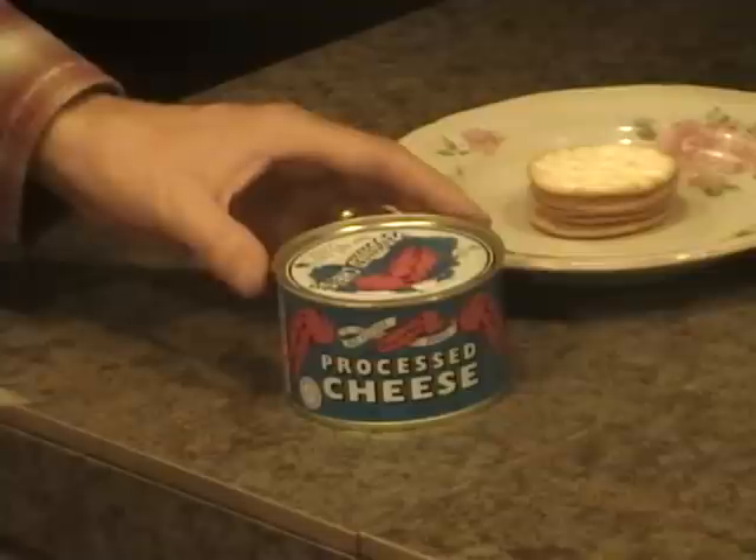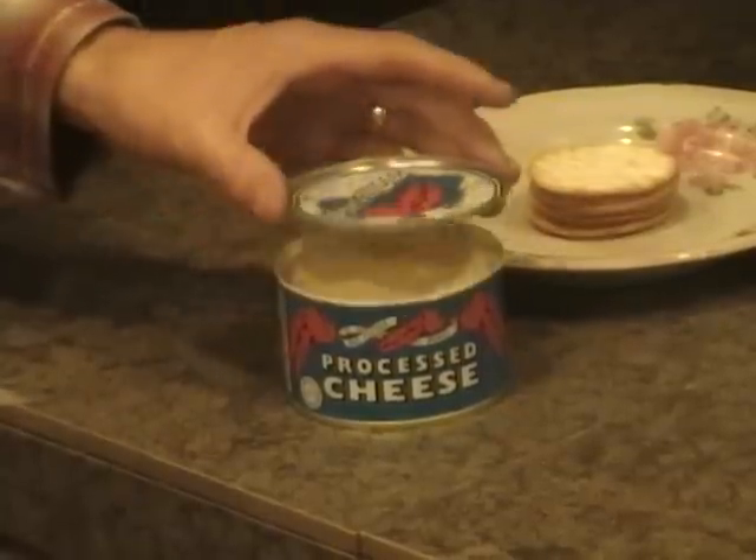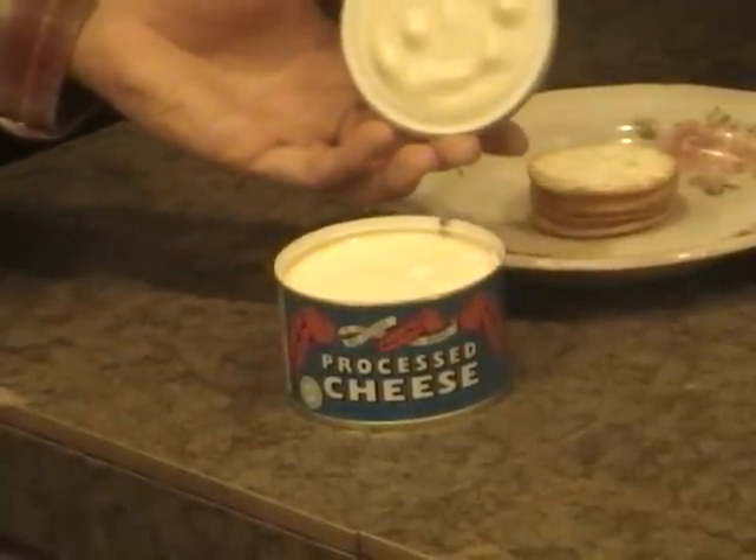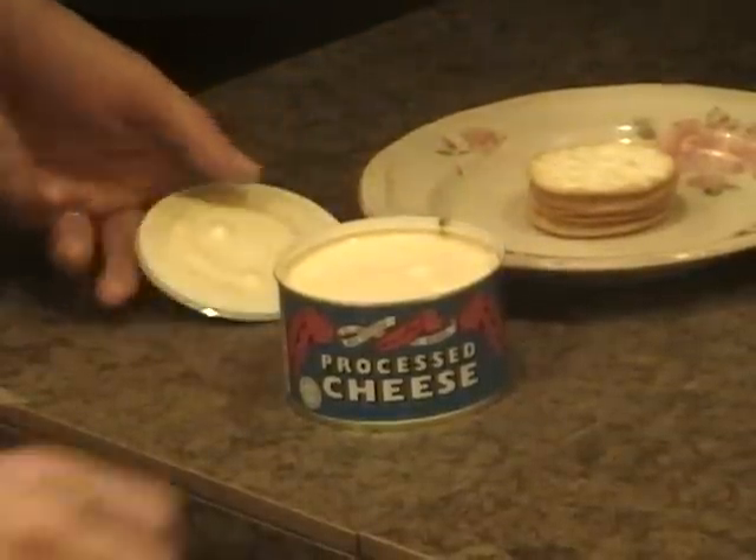So it can have a pretty good shelf life. We've opened the can with the Zyla Safe Edge can opener. You can see it's a nice soft cheese — it's not like cheddar that's hard, but this is spreadable.